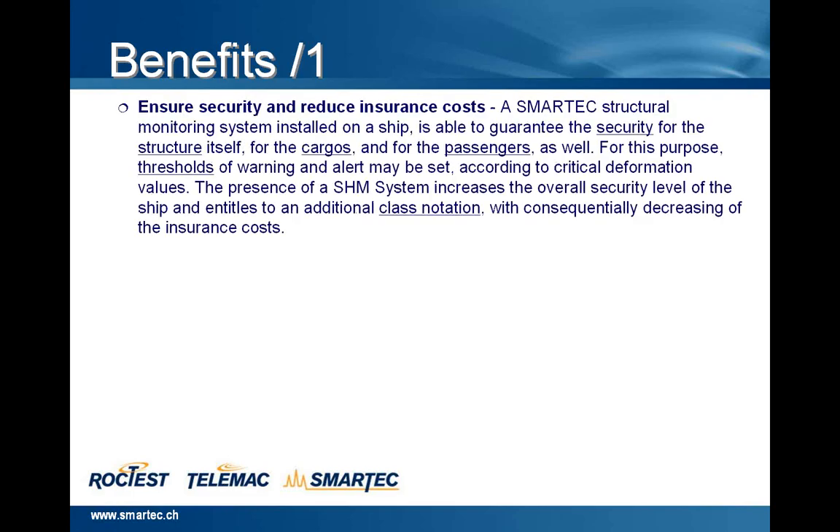First of all, ensure security and reduce insurance costs, because Smartech's structural monitoring system installed on a ship is able to guarantee security for the structure itself, for the cargoes and the passengers as well. For this purpose, thresholds of warning and alert may be set according to critical deformation values. The presence of a structural monitoring system increases the overall security level of the ship and entitles to an additional class notation, with a consequential decrease in insurance cost.